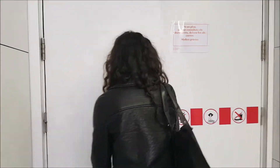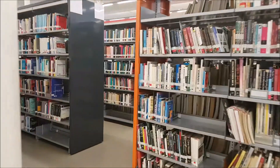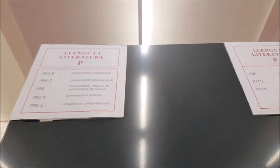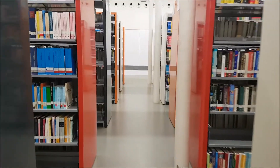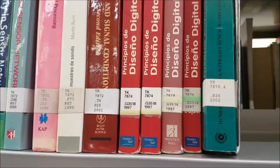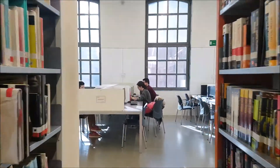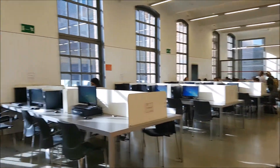When you get to the floor that you're looking for, just look around and appreciate all the books that you can use. Each section has different books in different languages, authors, and topics. Also remember, there are study areas and computer rooms for students to use whenever they want.